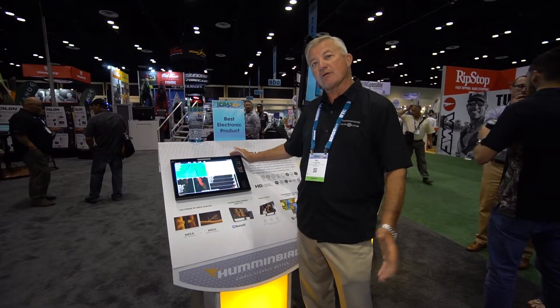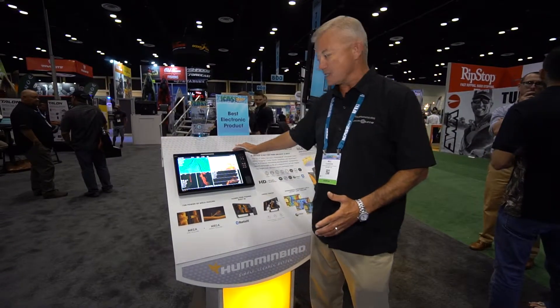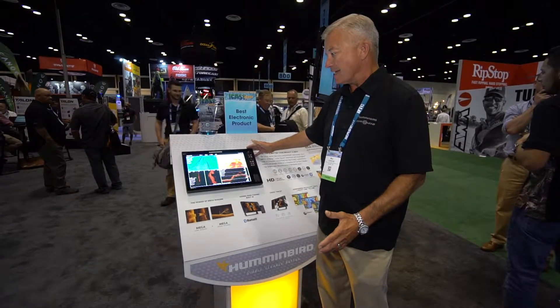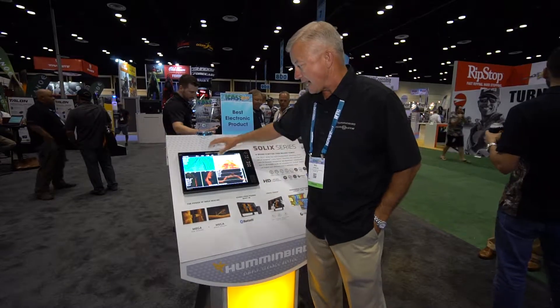As you can see, even with the camera light on it, this thing is unbelievably bright. It's fast, it's easy to operate, and it brings everything to the table for you to be able to catch more fish.